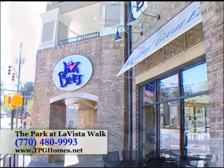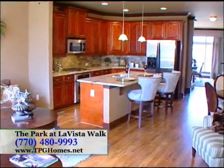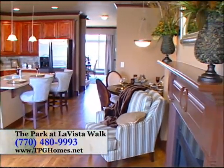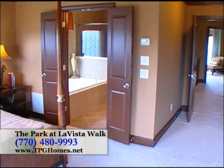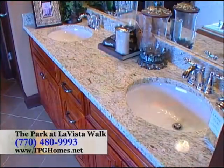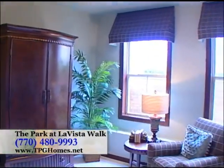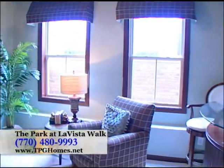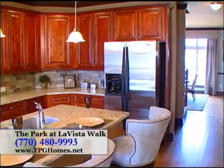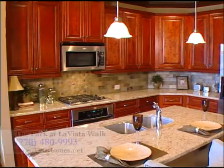The model home we are viewing today is in our Jamestown community in Alpharetta. This beautiful model home showcases just one of the fantastic floor plans we are offering at the Park at La Vista Walk. This is our Sinclair design, a three-story townhome with three bedrooms, three and a half baths, and a finished terrace level. The terrace level can be used as a third bedroom, but it's also perfect for a home office, exercise, or media room. The main level includes a spacious kitchen with island overlooking the family room, breakfast room, and private deck.